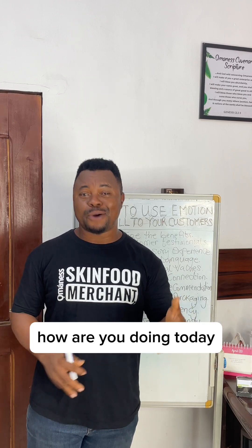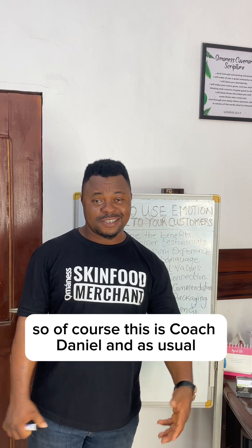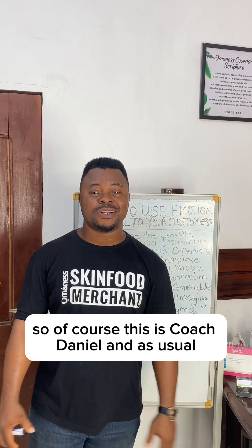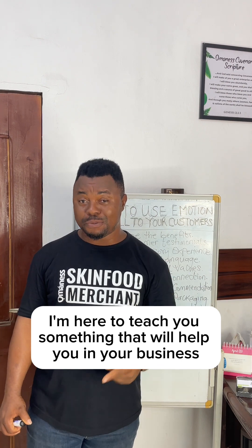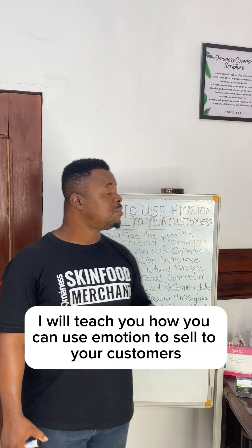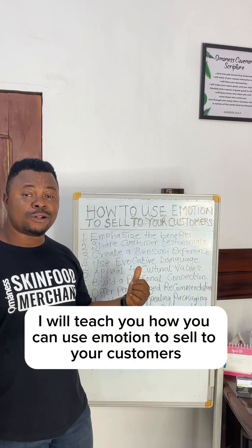Hello, my name is Martins. How are you doing today? So, of course, this is Coach Daniel, and as usual, I'm here to teach you something that will help you in your business. Today I'm going to teach you how you can use emotion to sell to your customers.